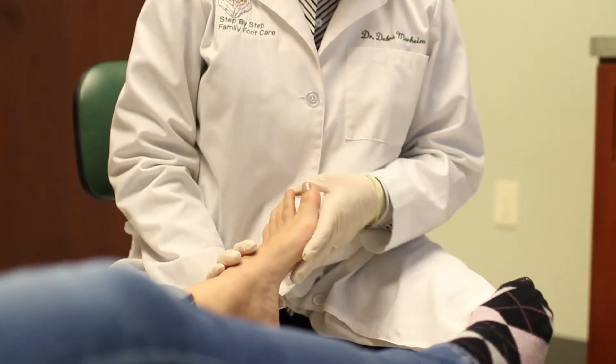If someone were to come to Step-by-Step Family Foot Care, you can expect to have your problems listened to and addressed. We treat everything in a step-by-step fashion to make sure you're comfortable and understand what's happening and how we can best reach your goals.